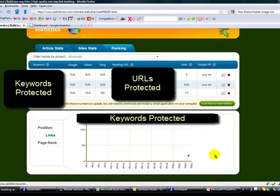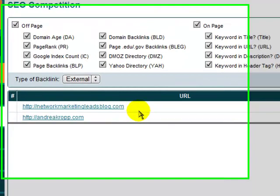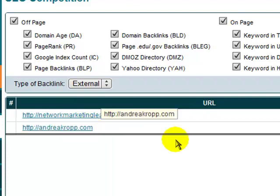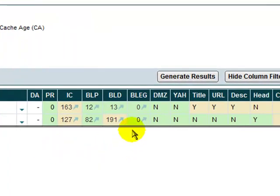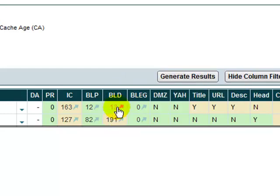Over here on the links report right now, this is reporting 17 backlinks coming into networkmarketingleadsblog.com. There's another way to check backlinks as well, which is Market Samurai. I ran my two main domains in Market Samurai this morning: networkmarketingleadsblog and andreacropp.com. The main metric I'm paying attention to is the BLD - the domain backlinks - which is the total number of external links pointing to any page on that domain. Networkmarketingleadsblog only has 13, which is pretty close to the 17 that SEO LinkVine reported, so I feel pretty confident that's in the right ballpark.